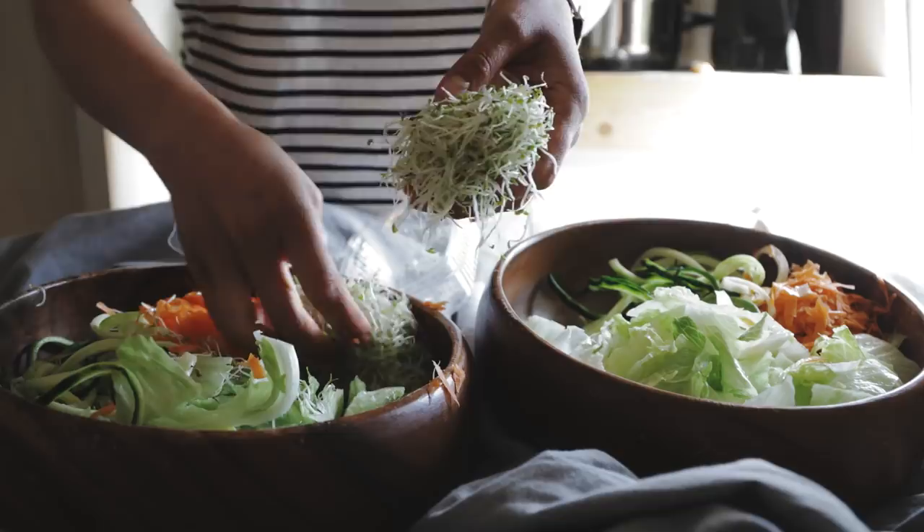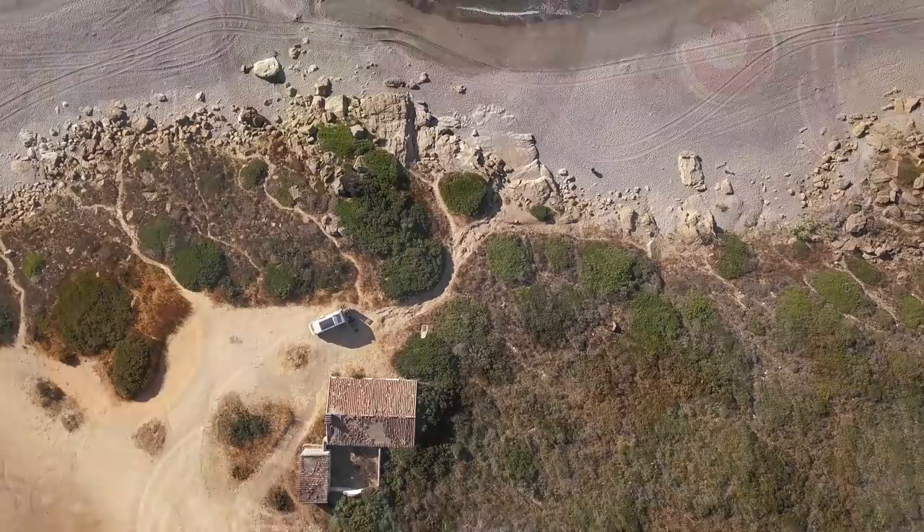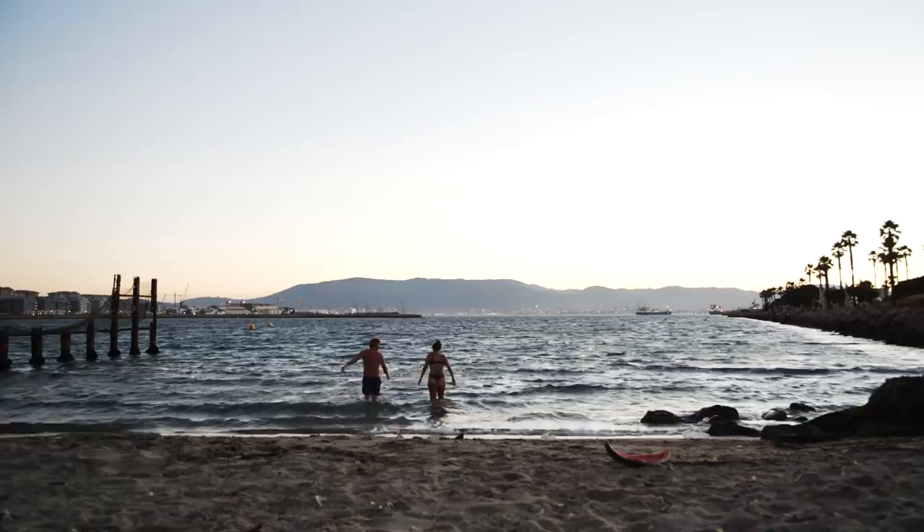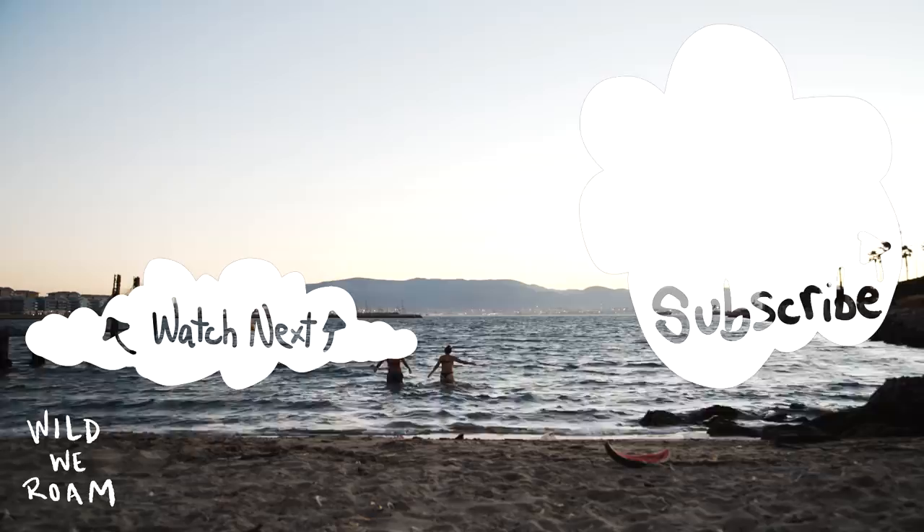Thanks so much for sticking it out with us on this wild van conversion journey. This van build was one of the hardest and most beautiful experiences of our entire life, and we feel so lucky to get to share these moments with you. I hope you have a beautiful day — and if you want to see more of how the whole van build turned out, here's a link to our van tour. See you later.